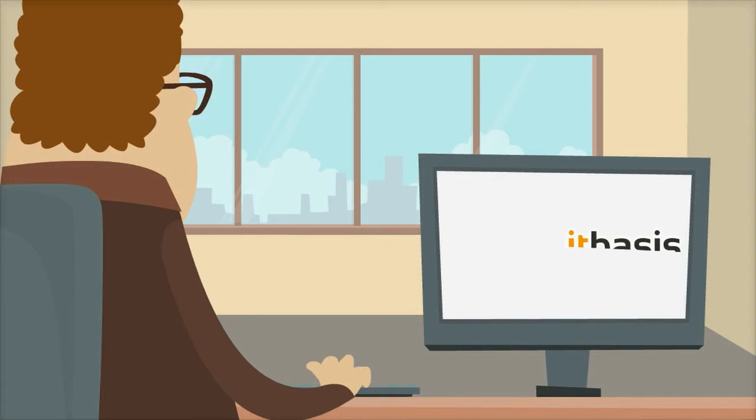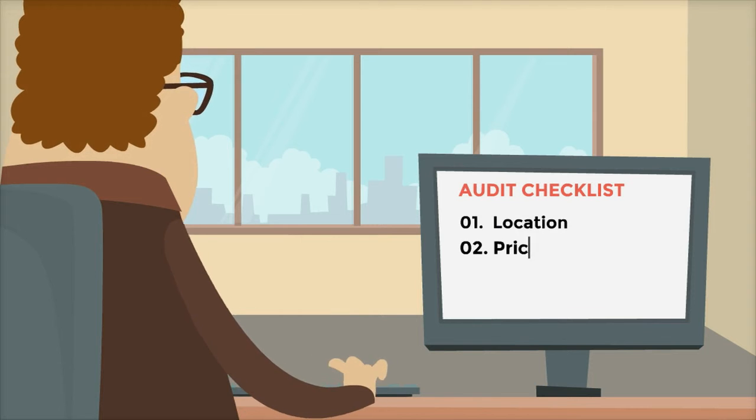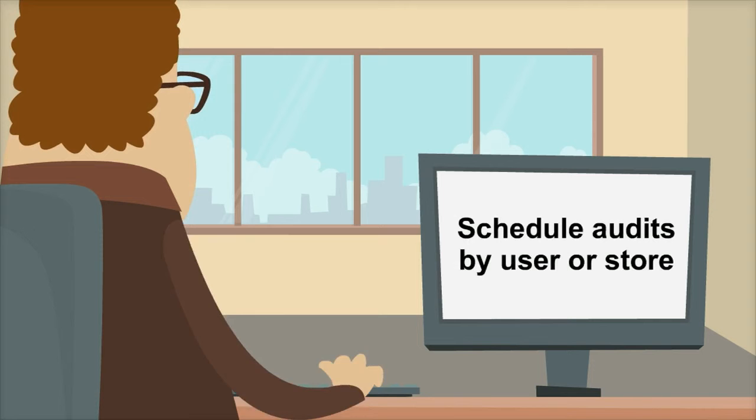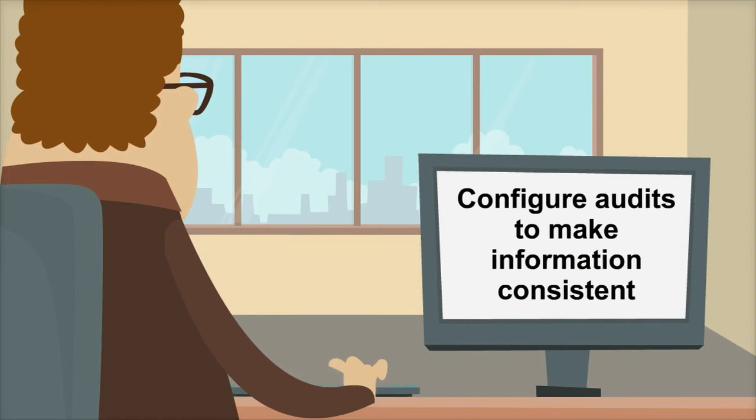With VisitBasis, retail executives can make sure that audits are being performed according to their instructions and schedule, since they will be able to schedule audits by user or store, and configure audits to make information consistent.